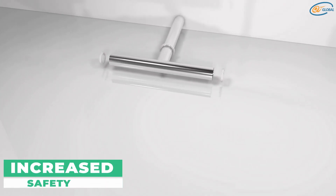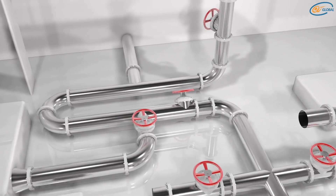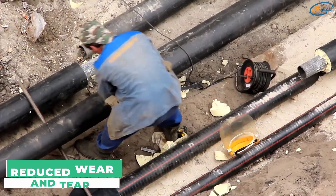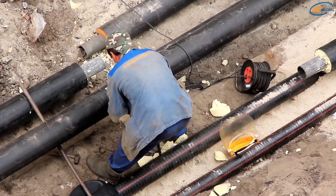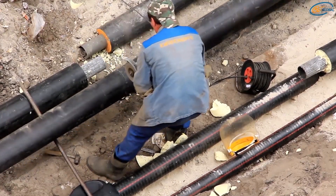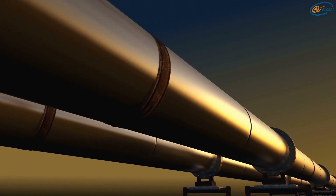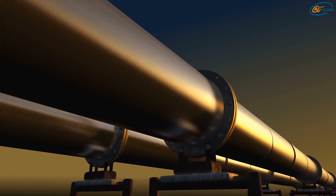Increased safety: because hydraulic piping is less likely to leak than regular plumbing, there is a reduced risk of an accident taking place while using hydraulic piping. Reduced wear and tear: high-strength materials are used in the construction of hydraulic piping, making it less likely to break or require maintenance for a long time. Greater flexibility: the hydraulic pipe is a versatile solution for your company since it can be easily customized to meet your requirements.